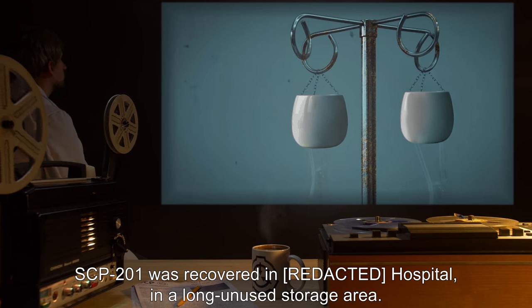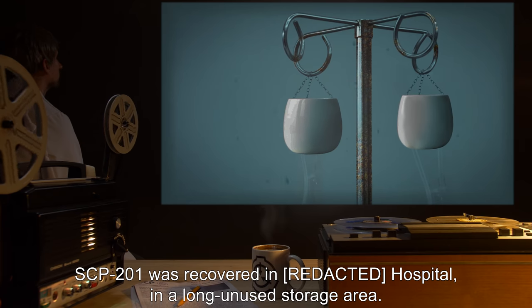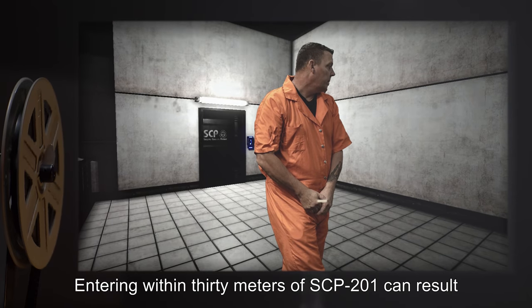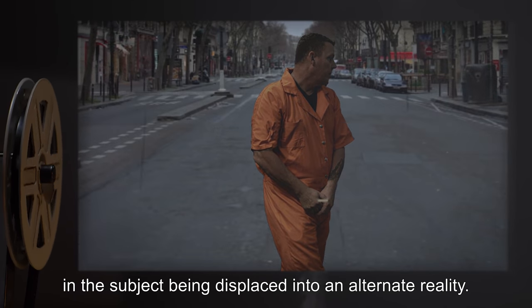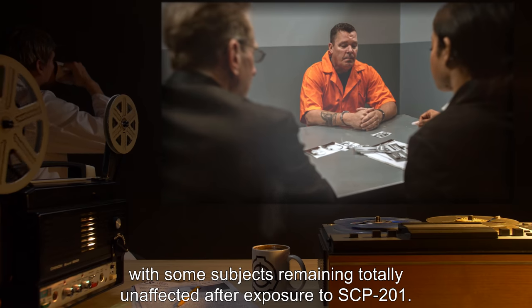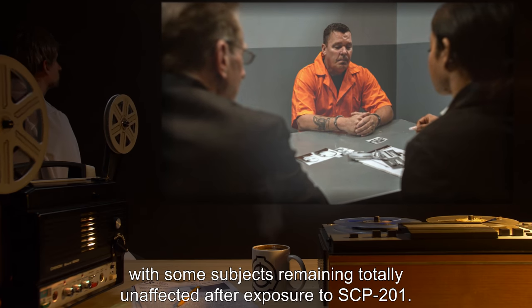SCP-201 was recovered in a hospital in a long unused storage area. No record of SCP-201 appears anywhere in hospital records. Entering within 30 meters of SCP-201 can result in the subject being displaced into an alternate reality. This effect is apparently random, with some subjects remaining totally unaffected after exposure to SCP-201.